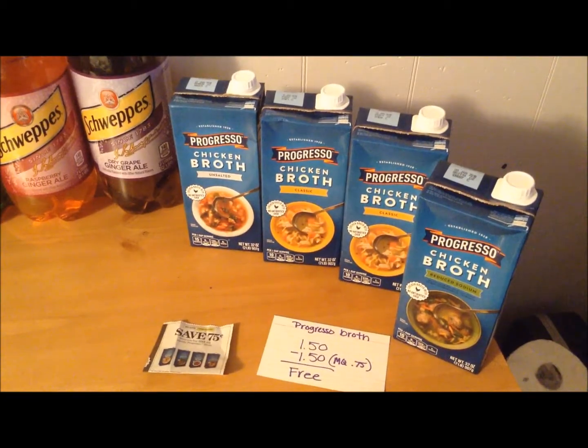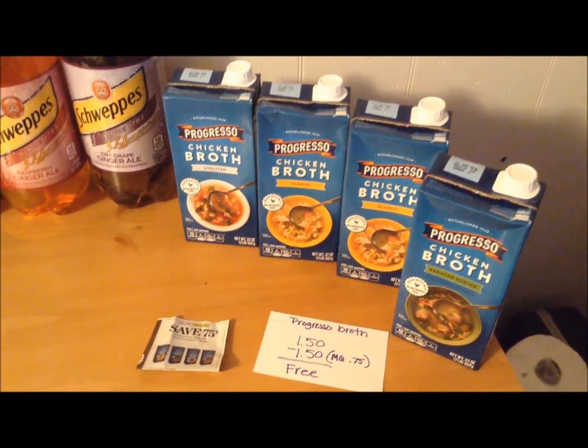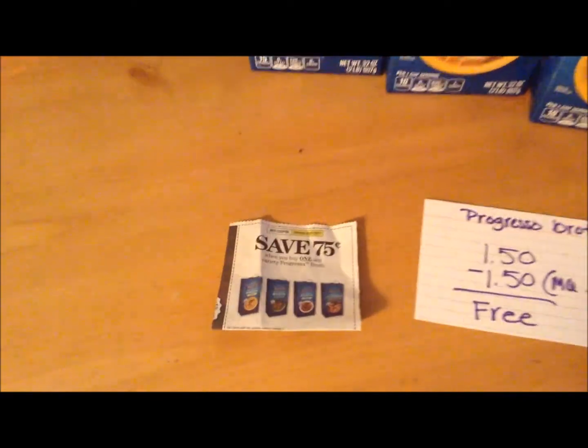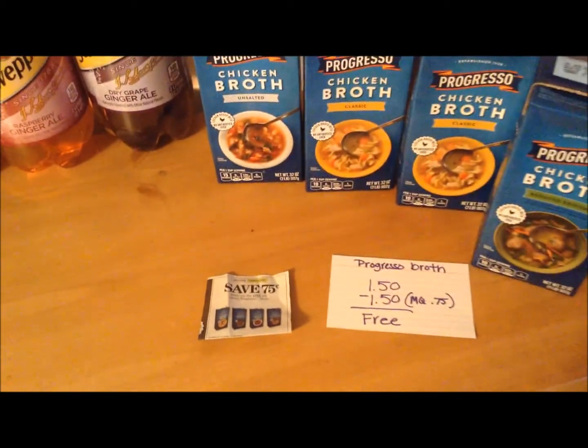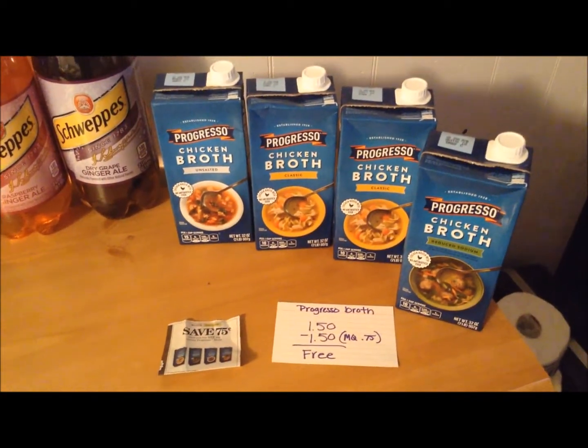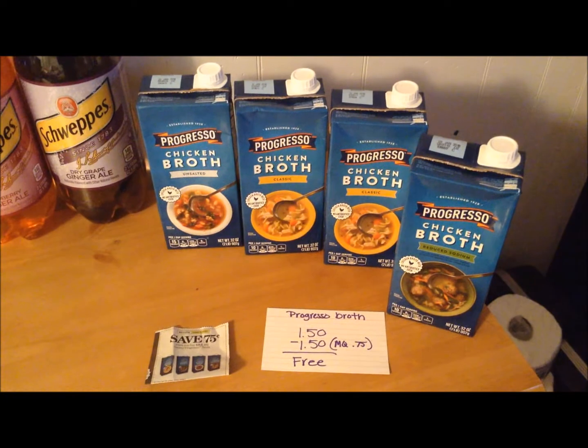The Progresso Broth is on sale again this week for $1.50. There are $0.75 off insert coupons available off of one — they do double, making the Progresso Broth free. Great deal if you have that coupon; definitely stock up.